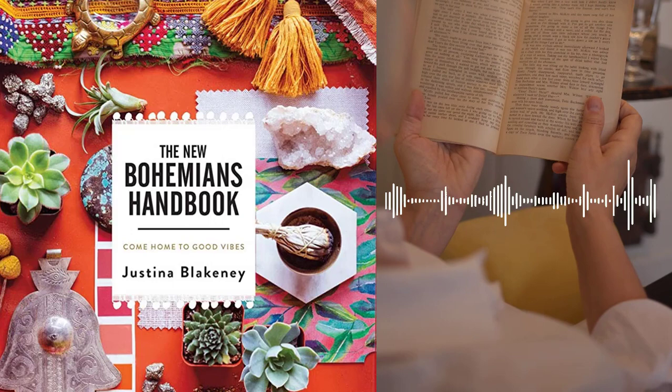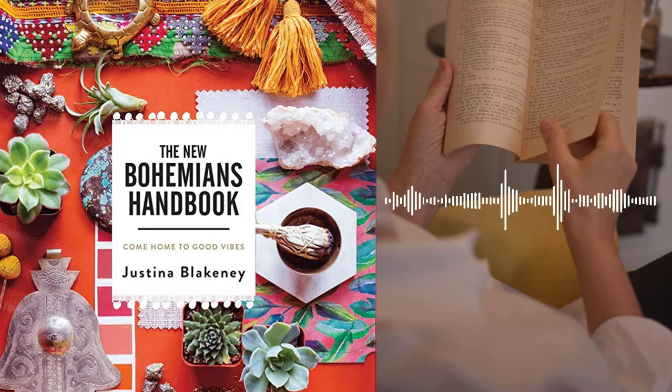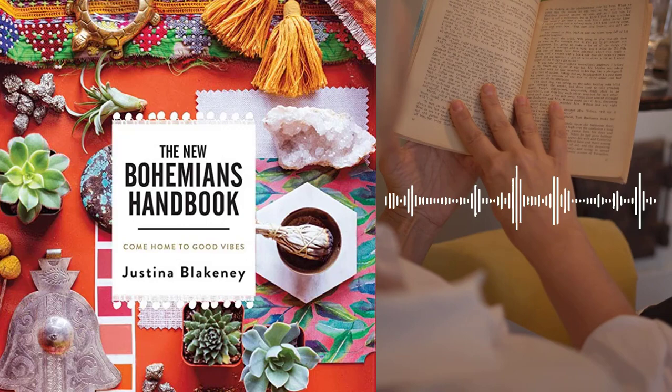Chapter 5 – The Bohemian Layers. Blakeney discusses the art of layering in Bohemian home décor. She offers advice on mixing patterns, textures, and colors to create a space that is vibrant, cozy, and reflective of your personal style.